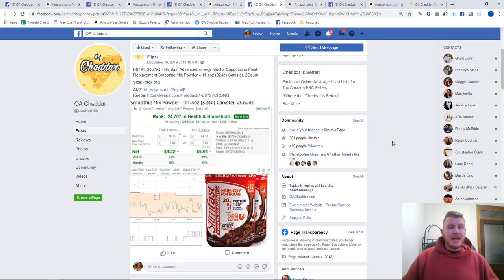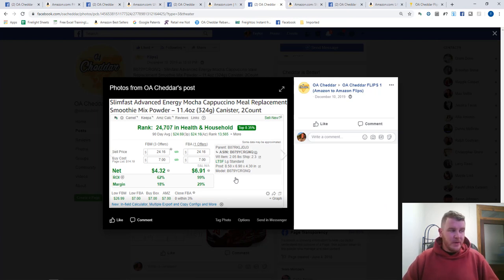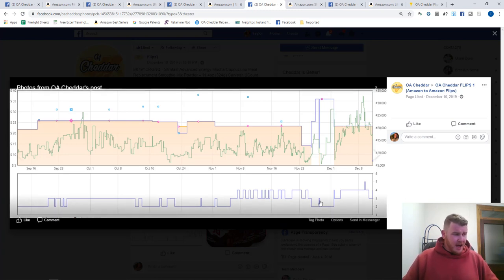Next we have this SlimFast two-pack. At the time we shared it, you could have bought it for seven dollars; historically they're selling around $24. The Keepa graph when we shared this — the 90-day history — is a strong-looking graph. I see lots of offer count movement over a 90-day period, which shows the sales velocity is pretty high. My goal is I'm trying to sell one or two of these items, not go super deep, so this is a good indication it shouldn't be very difficult to sell one or two.